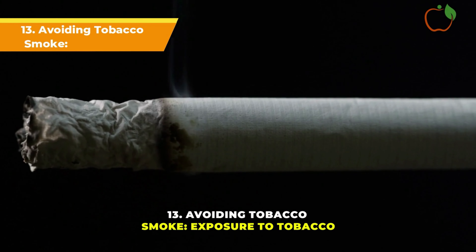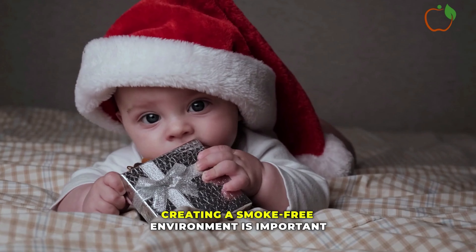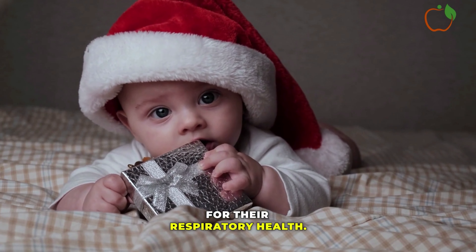Avoiding Tobacco Smoke: Exposure to tobacco smoke can be harmful to pre-term infants. Creating a smoke-free environment is important for their respiratory health.